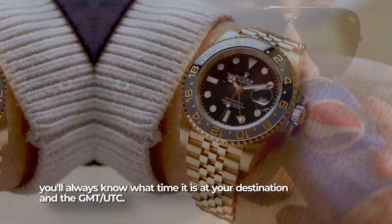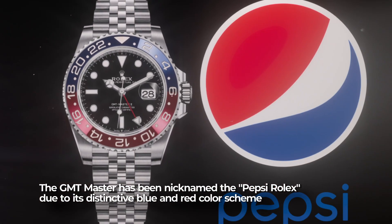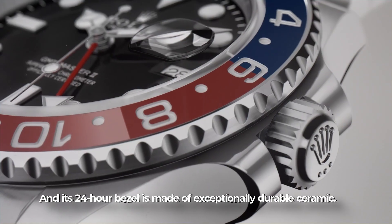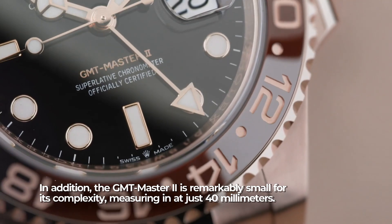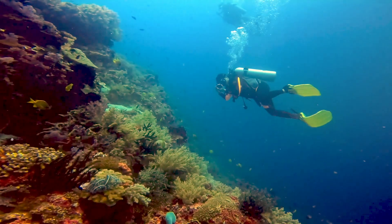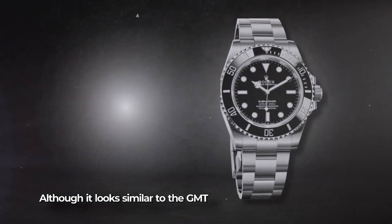The GMT Master has been nicknamed the 'Pepsi' Rolex due to its distinctive blue and red color scheme, and its 24-hour bezel is made of exceptionally durable ceramic. The GMT Master 2 is remarkably small for its complexity, measuring in at just 40 millimeters.